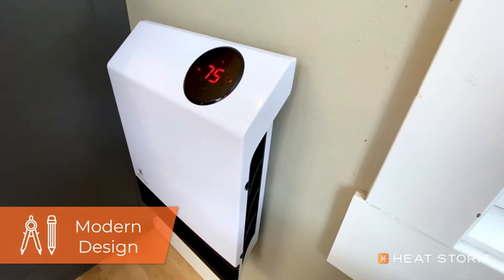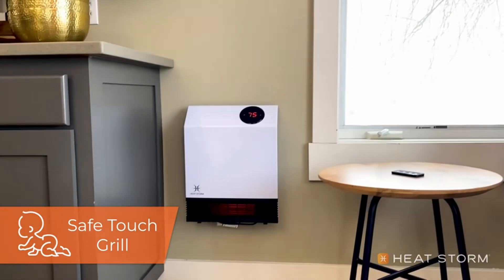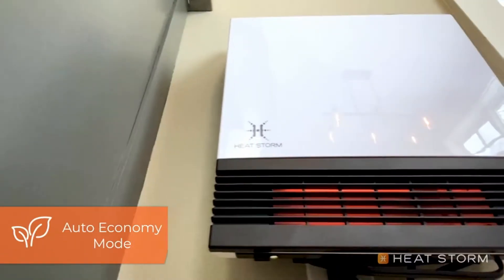Hi, what's up everyone. In this video we are going to talk about the top best space heaters for basement you can buy on Amazon. If you are new to this channel, please consider subscribing and pressing the bell icon.